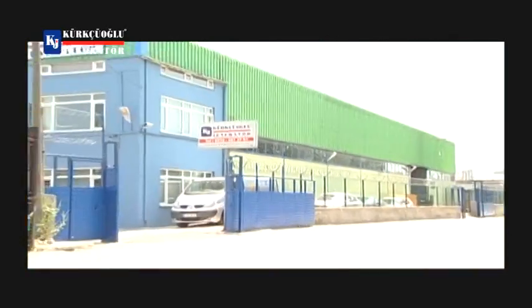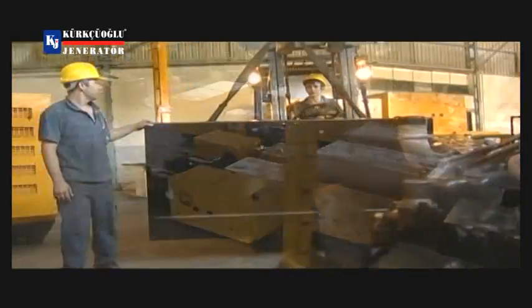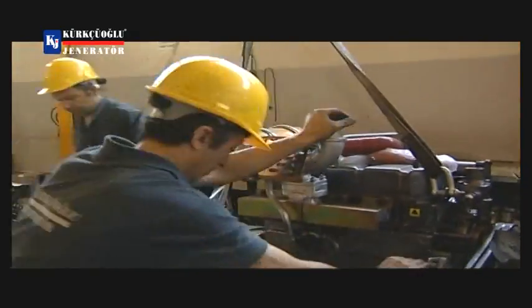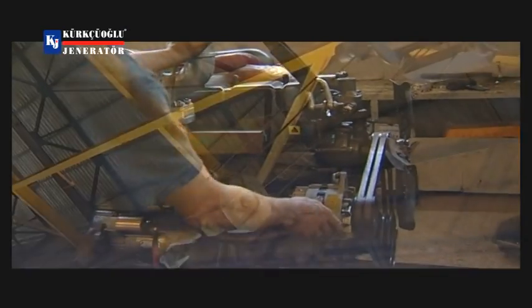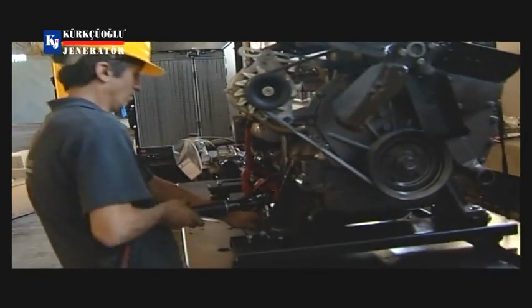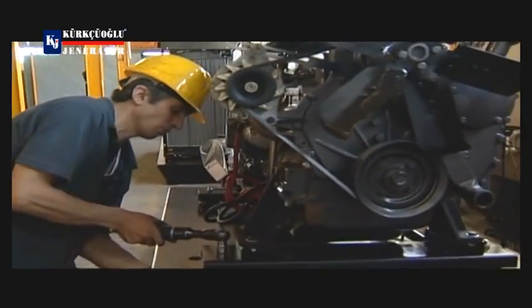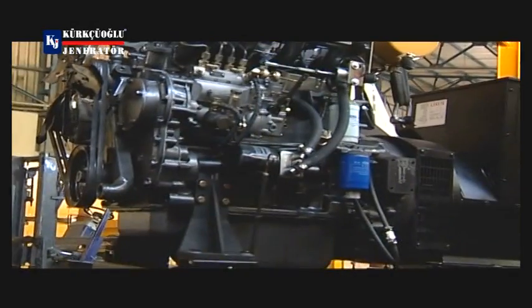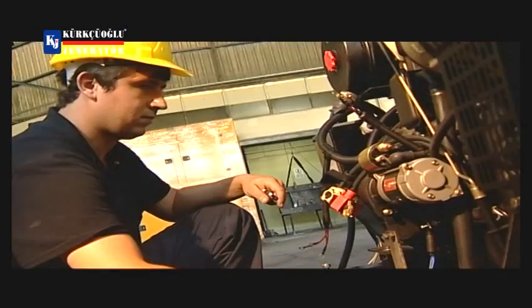We are presenting the generator production facility of Kürtüoğlu Generator, which is in demand in international markets. The diesel generator production is realized in this 2500 square meters closed area. As of the year 1996, the year the company started its business in the sector, it has performed exports to 30 countries of the world during those 16 years by brave and disciplined steps.